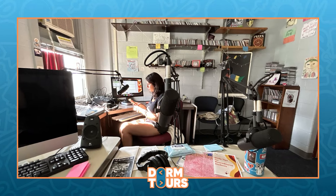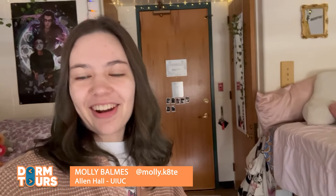Allen Hall, because it's an LLC, also offers things like a pottery room, a DJ station, and a radio station in the basement — all sorts of fun things. If you want to try a new hobby or explore something new, Allen Hall has it for you. So that is my dorm room at Allen Hall in the University of Illinois Urbana-Champaign. Thanks for watching, everyone. Bye.